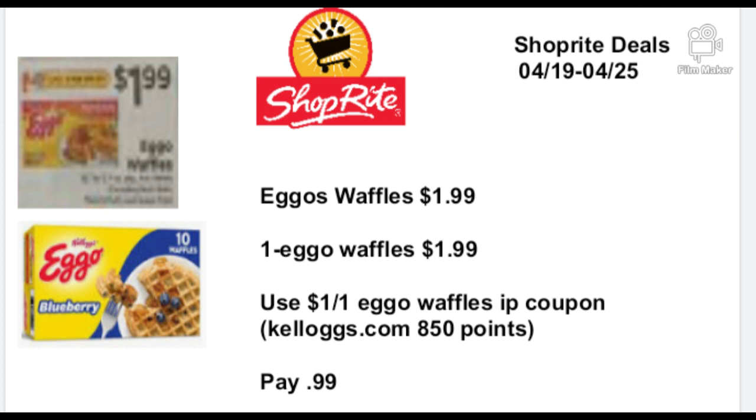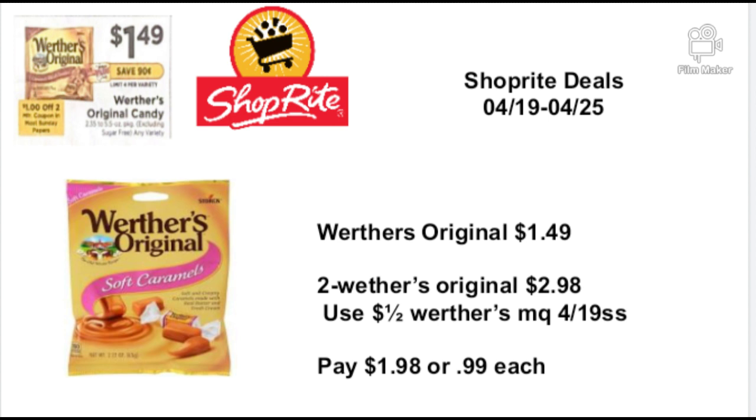The Eggo waffles are going to be on sale for $1.99. Buy one Eggo waffles for $1.99 and use a $1.00-off-one Eggo waffles IP printable coupon — you have to go to Kellogg's.com and you need 850 points to print that coupon. If not, you'll be paying $1.99 unless there's a digital coupon involved, in which case you'd pay only 99 cents. If you buy a lot of Kellogg's products, you earn points on your account that you can trade in to print these IP printable coupons.